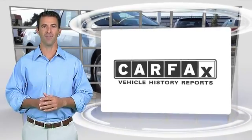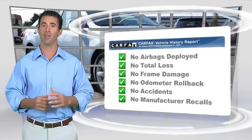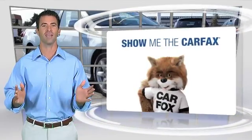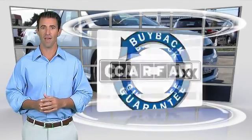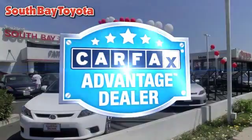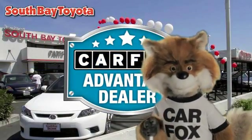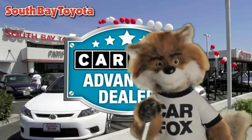Here's another high quality vehicle with the Carfax Vehicle History Report. Be sure to find a complimentary copy of this report online or contact the dealership. This vehicle qualifies for the Carfax buyback guarantee. Just say, show me the Carfax at South Bay Toyota, a Carfax Advantage dealer.